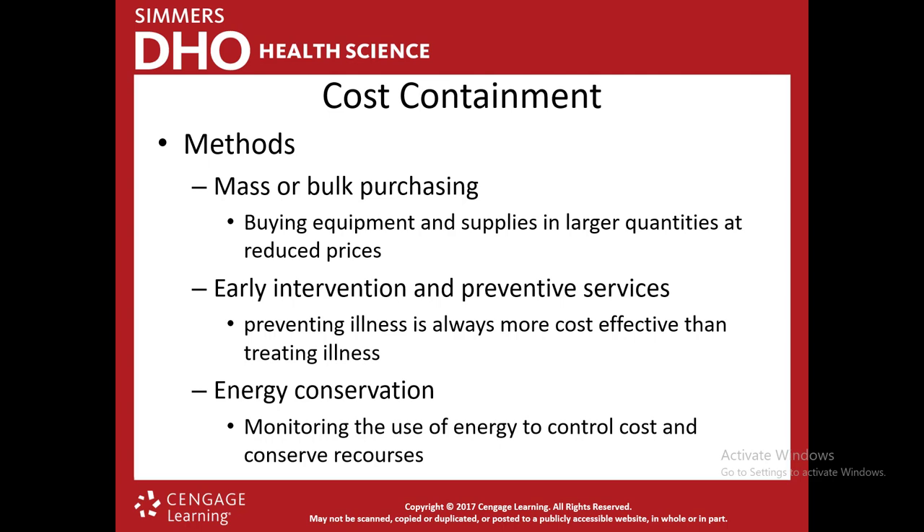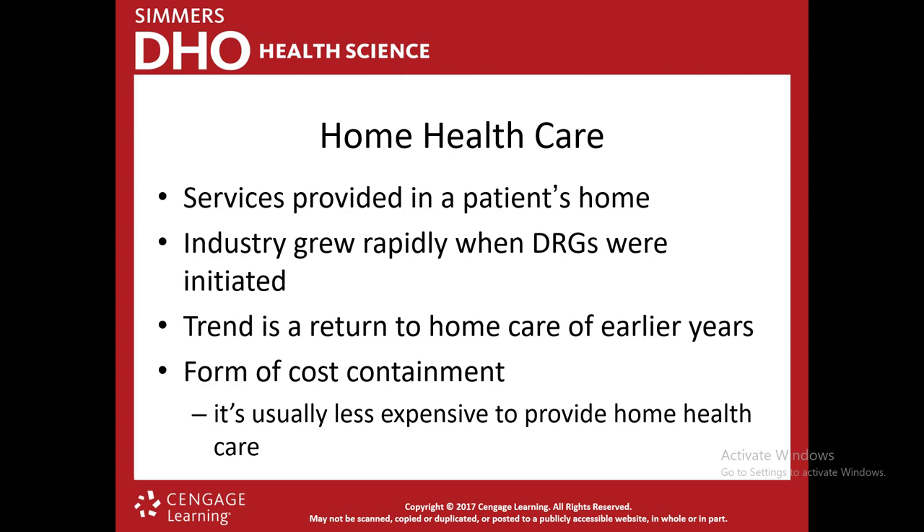Energy conservation is also a cost containment method — monitoring the use of energy to control costs and conserve resources. One example is hospitals dimming or turning off lights in unused locations on weekends. Home healthcare is another way to lower costs — services provided in the patient's home. This grew when DRGs were first initiated because prior to that, patients could stay in the hospital for any length of time. With DRGs, hospitals started asking: does this patient really need to be here at this high cost? They can get cheaper care at home or in a long-term facility, which is much less expensive than a hospital stay.